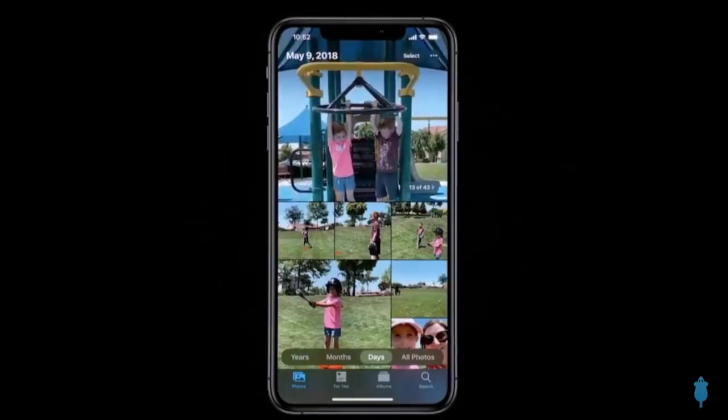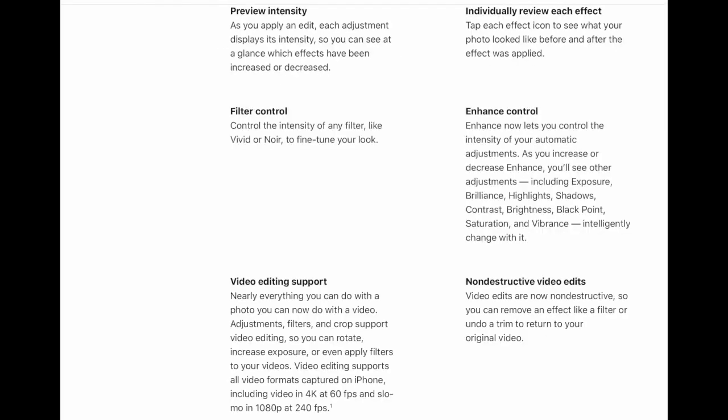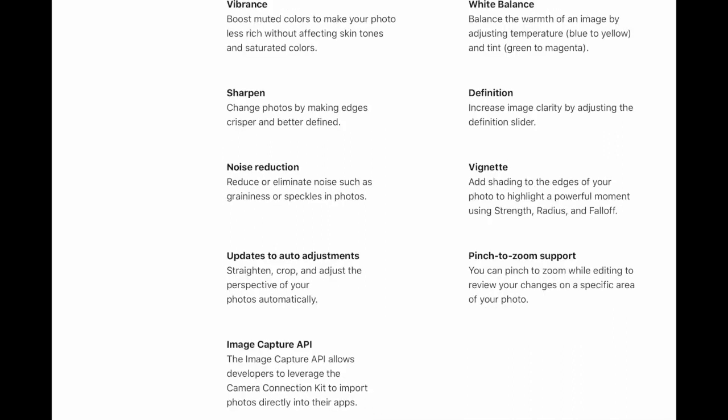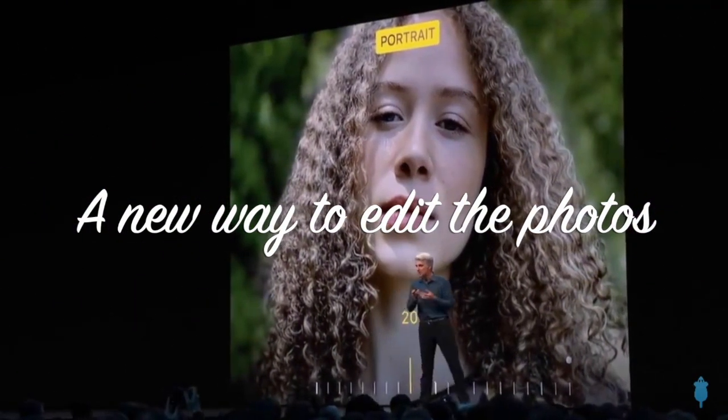Muted Live Photos and videos begin playing as we scroll, bringing our photo library to life. The Photos app will have many updated tabs like On This Day, birthday mode, zoom in, zoom out, search enhancement, and smart albums will have a different dedicated place.